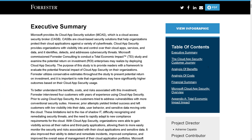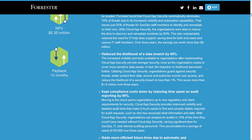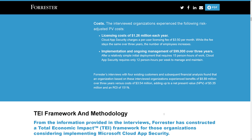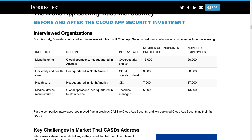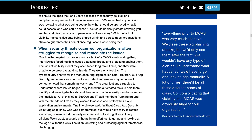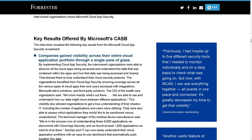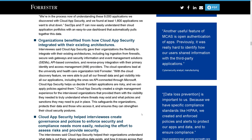Those are some pretty bold findings that Forrester discovered through their interviews. As you start to review the report, you can dig deeper into the data, and it will explain exactly what their interviews were consisting of. They interviewed four organizations across healthcare and manufacturing in the enterprise space, across both technical and non-technical audiences. As you read through this, keep an eye out for the key results offered by Microsoft's CASB.